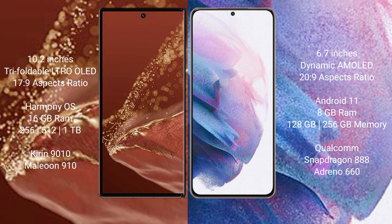Huawei Mate XT Ultimate comes with 16GB RAM and 256GB, 512GB, or 1TB internal storage options, a Kirin 9010 processor, and a Mali-G918 GPU.